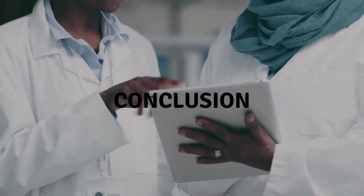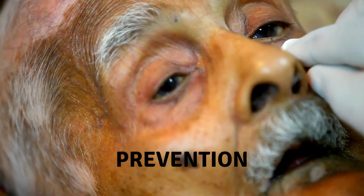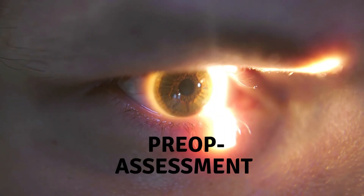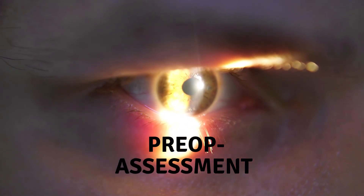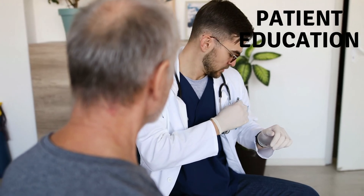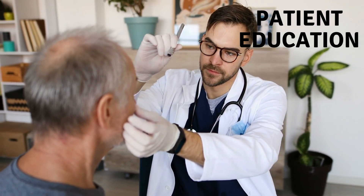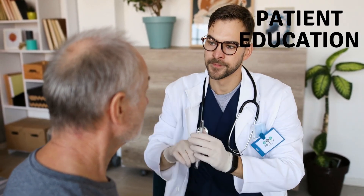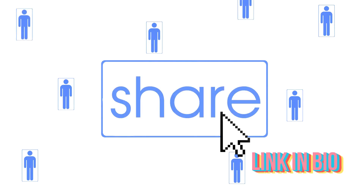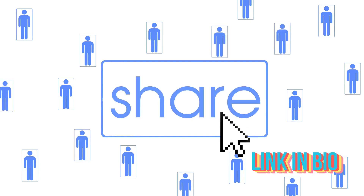In conclusion, ptosis after cataract surgery should be recognized as a potentially serious but very much preventable complication. If you understand the causes, you can prevent its occurrence with careful surgical planning. Even if it does present after surgery, a thorough clinical examination can determine when and if surgical intervention is indicated. Finally, you must educate patients about the possibility of ptosis as a complication of routine ocular surgery.